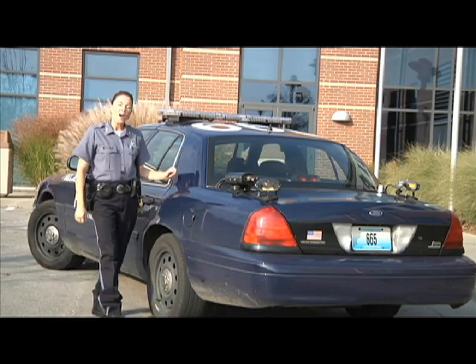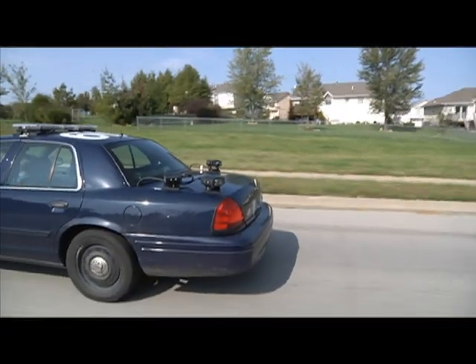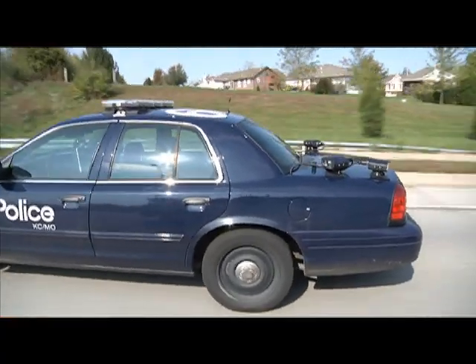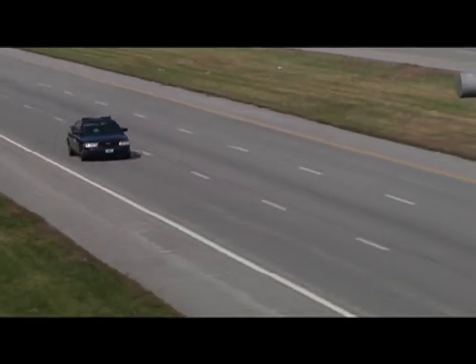It might look a bit odd, but the automated license plate readers are making Kansas City a safer place to live. Patrol cars outfitted with the ALPR have been scanning over 3,000 license plates every 24 hours. In the last quarter, KCPD's seven cars with the system installed have scanned over 1.3 million license plates.